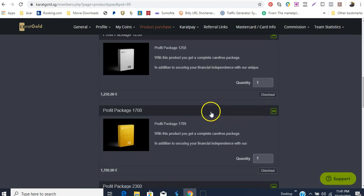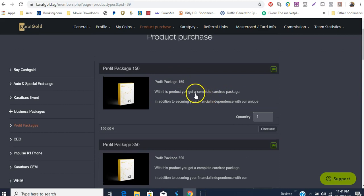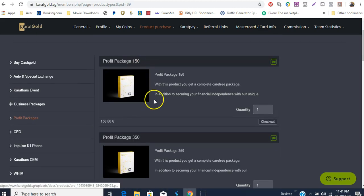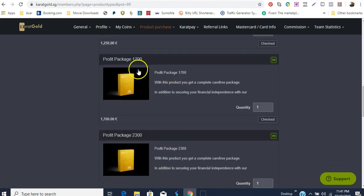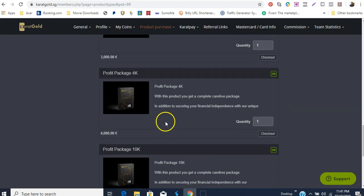In the profit packages, two of them give you a bronze status — one is an upgrade from the other — and then you have the silver level and an upgrade to silver, then you have gold and an upgrade to gold, then VIP and an upgrade to VIP, and then the bigger packages coming down still with VIP.